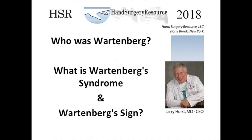Welcome to Hand Surgery Resources YouTube video. Who was Wartenberg? What was Wartenberg's syndrome? And what is Wartenberg's sign?